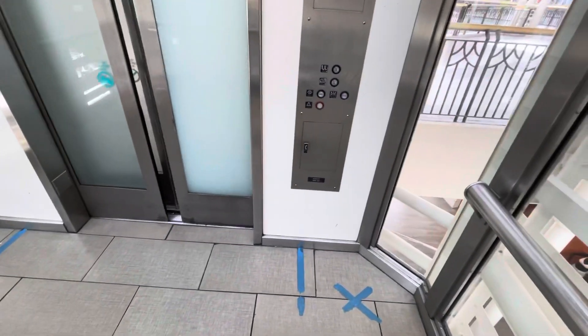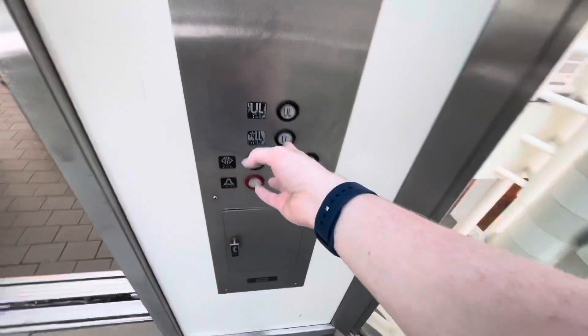I don't know if anybody's waiting. Coming in.